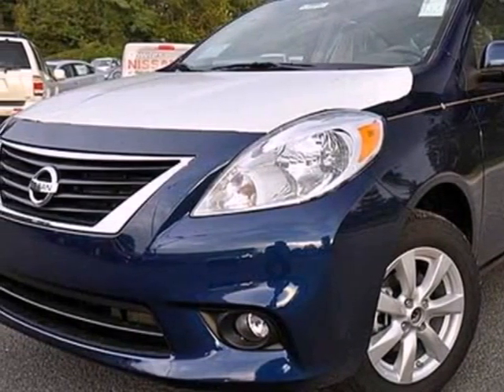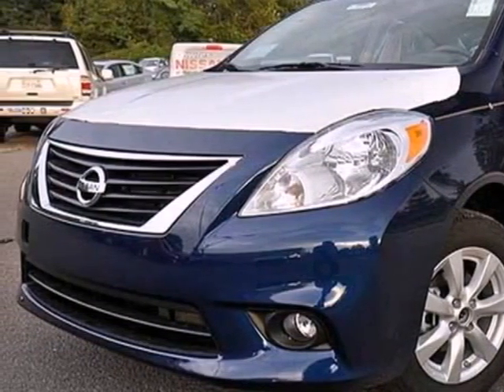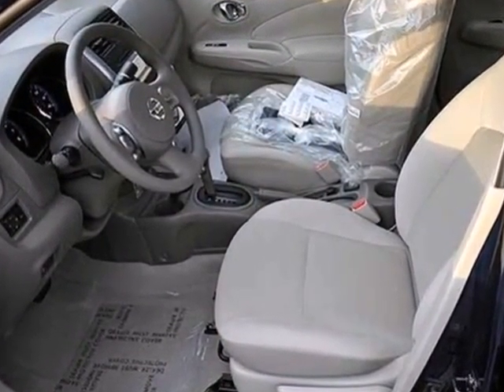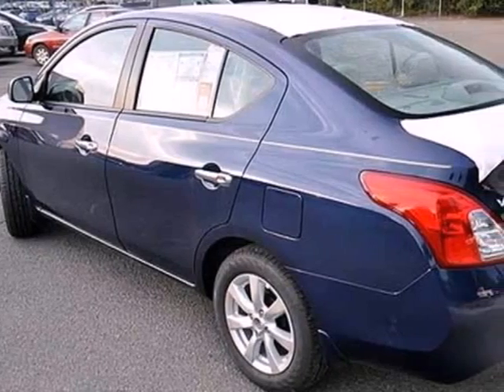Here's a 2012 Nissan Versa. This people mover has plenty of cargo room and it makes errands and travels safer with front and rear stabilizer bars and speed sensitive steering.